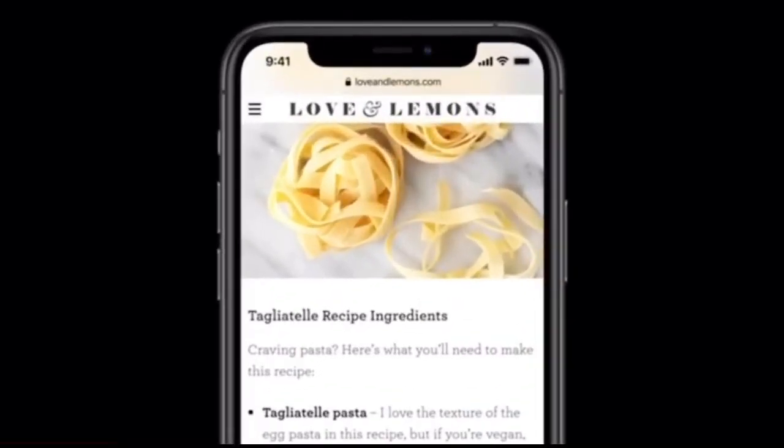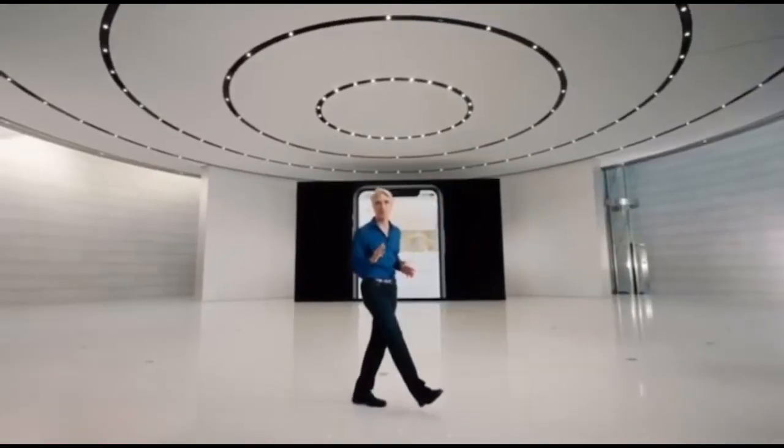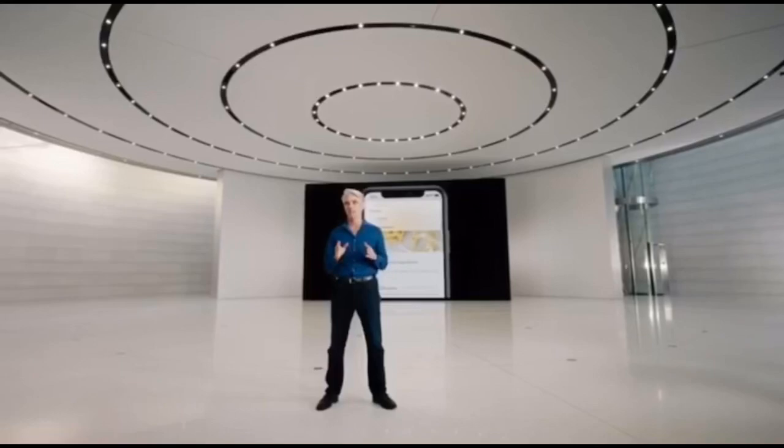For example, you could ask Siri to add to your grocery list. So that's the new Siri design. To tell you more about how we're making Siri smarter than ever, I'll hand it off to Yael Garden.